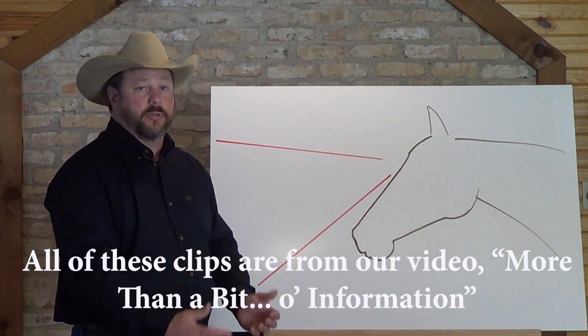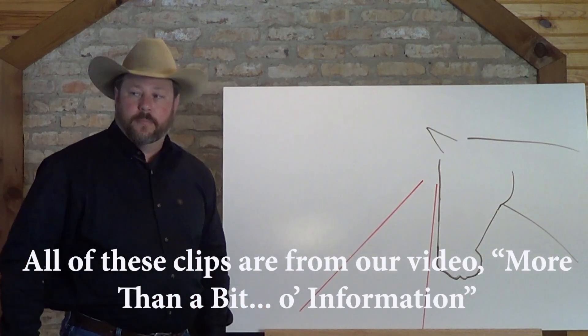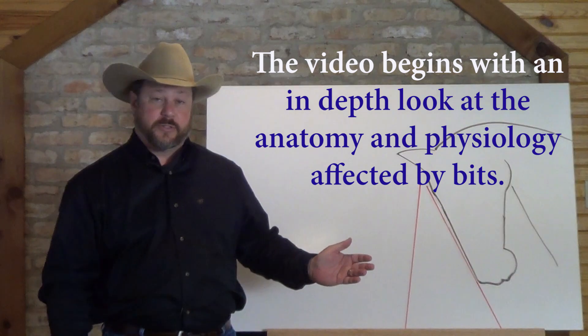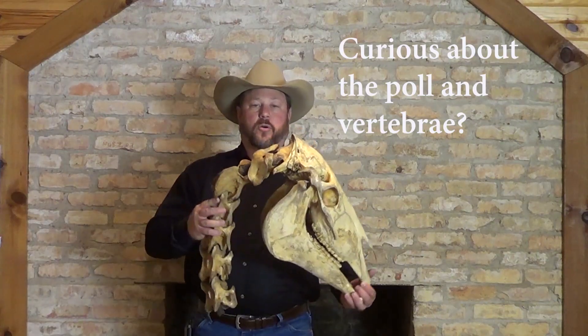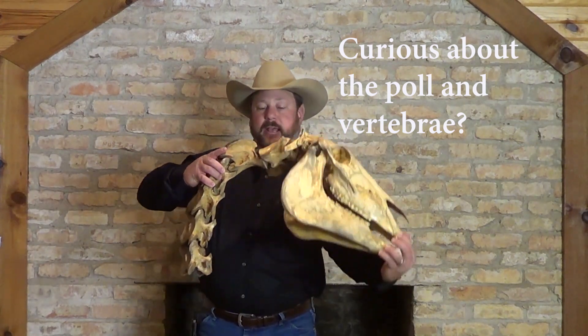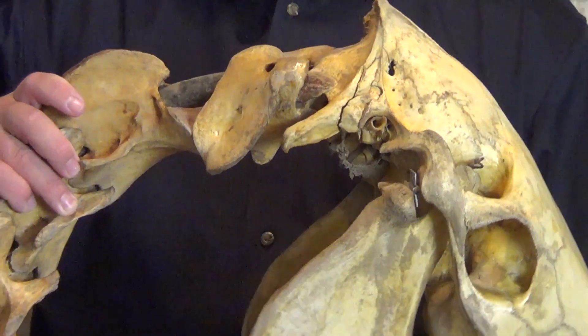There is a very real need throughout our industry for an unbiased, reputable, and science-backed resource to dispel the myths and misinformation that stampede through the equine world. That's why I turned to scientific research, vets who specialize in equine dentistry, anatomical experts, and even engineers and a bit maker to bring to you the most comprehensive, easiest to understand, and most complete resource of information on bits and bitting available today.